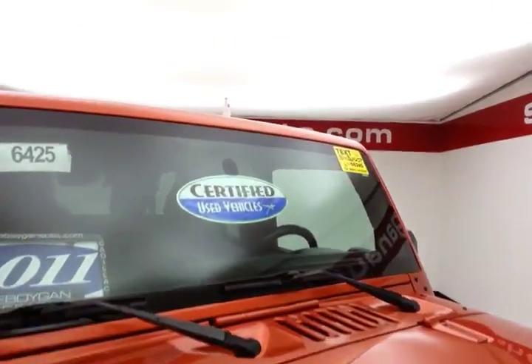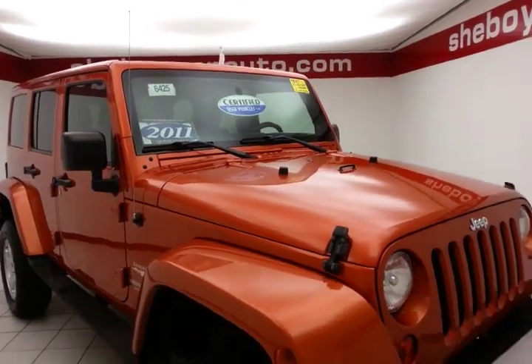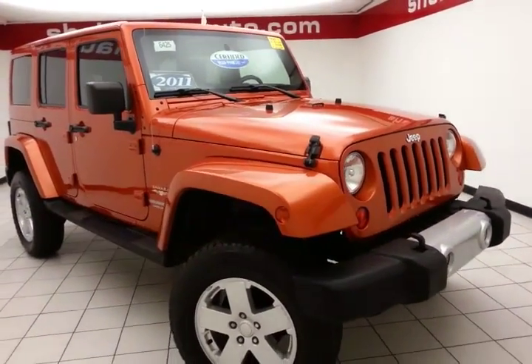Mango Tango in color. After our thorough inspection, it does qualify for our Certified Used Vehicle Program, giving you the balance of a seven-year, 100,000-mile powertrain warranty.